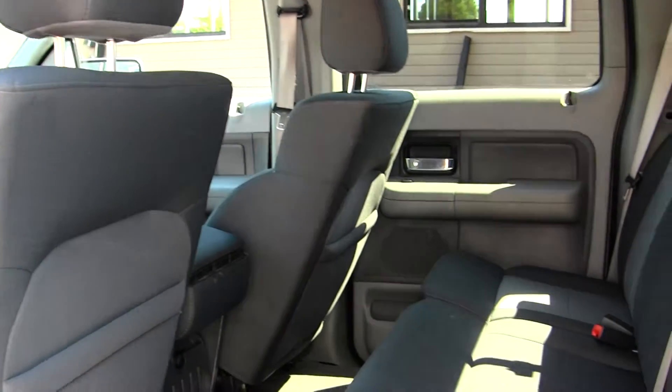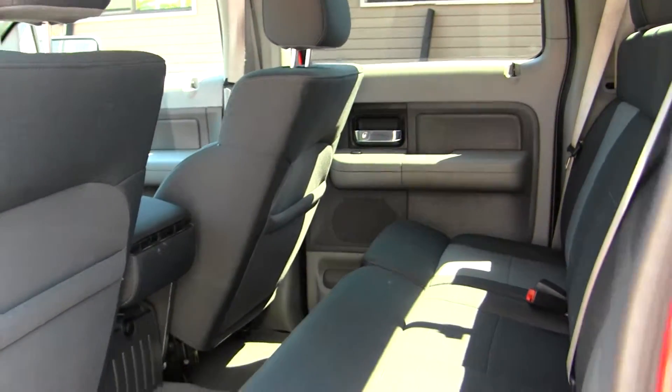The back seat comfortably seats three, with lots of legroom back there. It's very easy to fold this seat up for any additional space you may need.